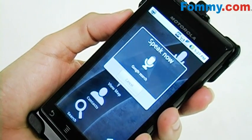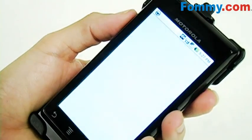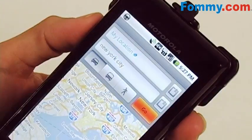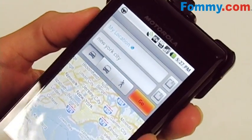Directions to New York City — it'll actually give you turn-by-turn directions from your location, and you can get directions for driving, for public transportation, and for walking.